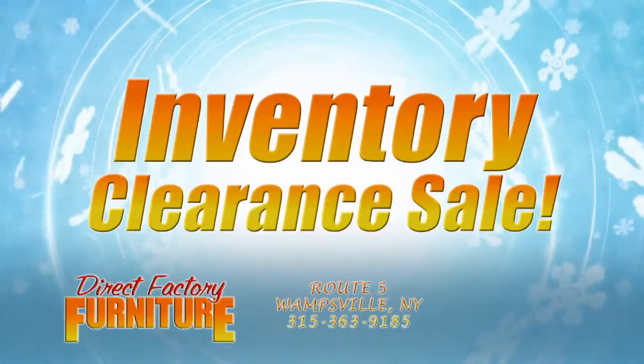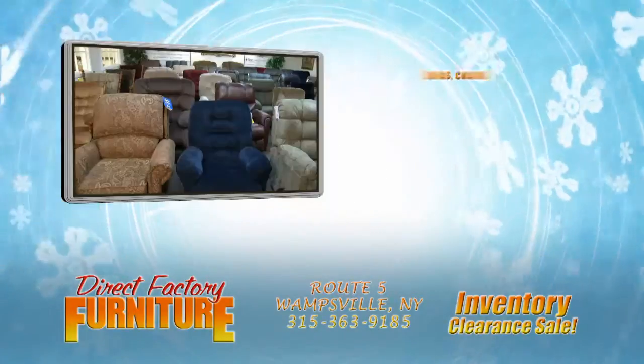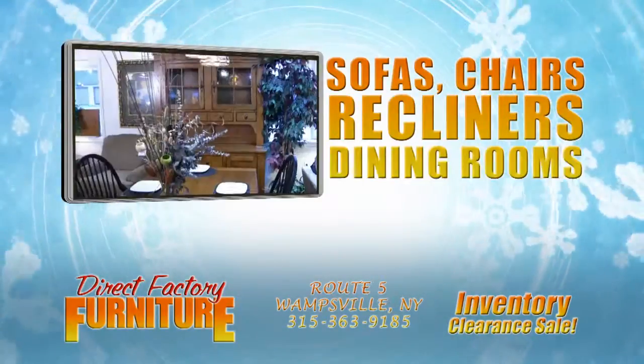It's Direct Factory Furniture's Warehouse Inventory Clearance Sale. After taking inventory, we're overstocked with sofas, chairs, recliners, dining rooms, and bedrooms.